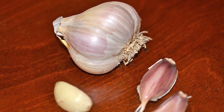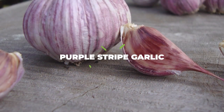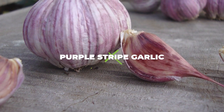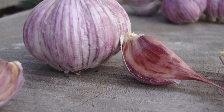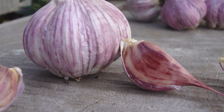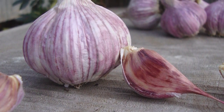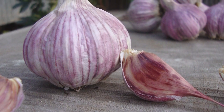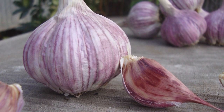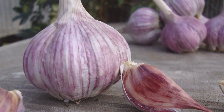Purple striped garlic. This category can also be separated into three subcategories, which largely depends on the distinctive patterns the purple streaks take on them. They are: the purple striped garlic, the marbled striped garlic, and the glazed purple garlic. The first of these is the purple striped garlic, and it is famous for its relatively tasty flavour and of course the massive purple stripe that can be seen on it.